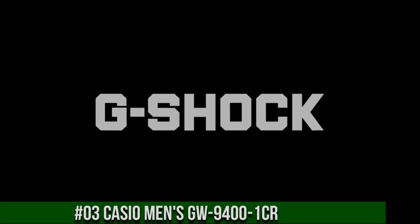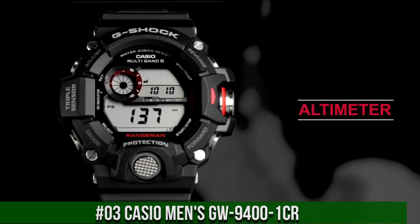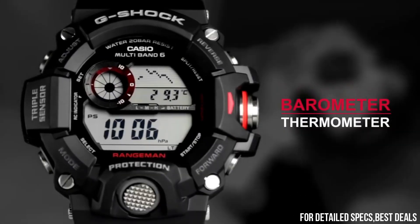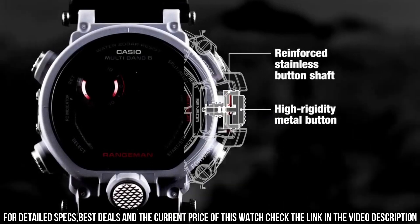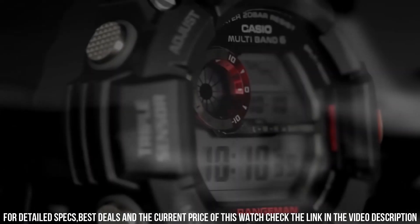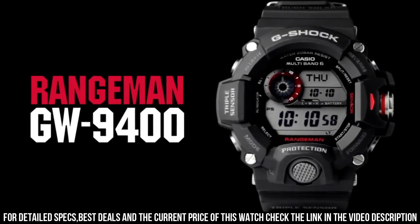Number 3: Casio Men's GW9400-1CR. Dial window material type: mineral. Display type: digital. Clasp: buckle. Case material: stainless steel. Case diameter: 5.3 cm. Case thickness: 17 mm. Band material: plastic. Band size: men's standard. Band width: 22 mm. Band color: black. Dial: gray. Bezel material: resin. Bezel function: stationary. Calendar: day, date, month. Special features: G-Shock. Item weight: 10.4 ounces. Movement: quartz. I like it because it has an altimeter, barometer, and a compass. It's also water resistant to 200 meters. I use it whenever I swim, bike ride, or hike. I also use it for hiking because this watch can do everything.